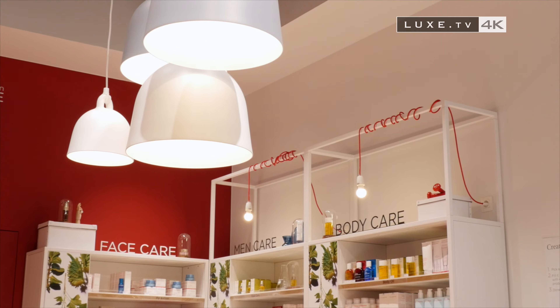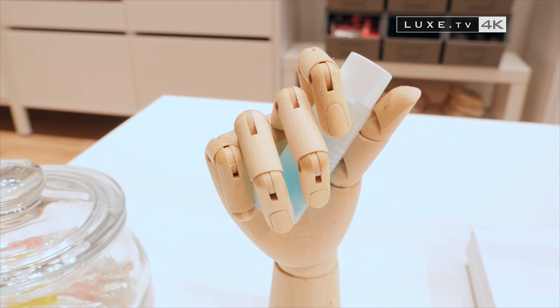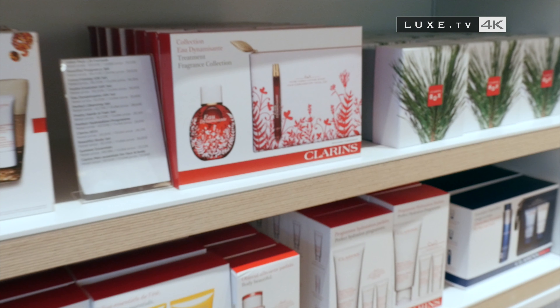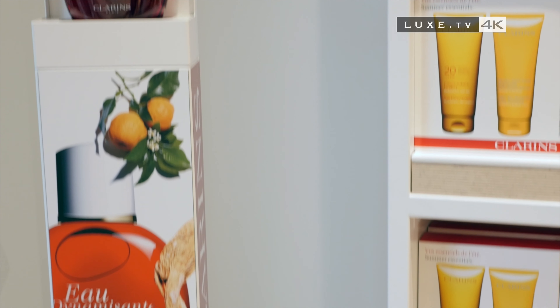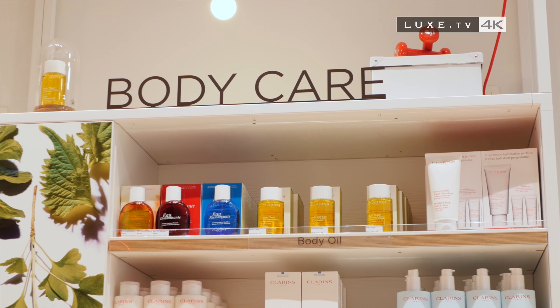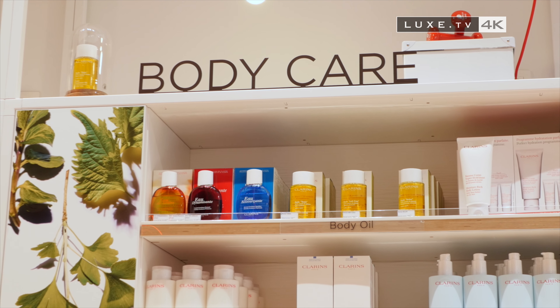We immediately spot an emblematic product that made the reputation of the brand: the Eau Dynamisante. This little perfumed concentrate brings together all the benefits of aromatherapy in a bottle that brings more vitality, freshness and firmness to its followers.